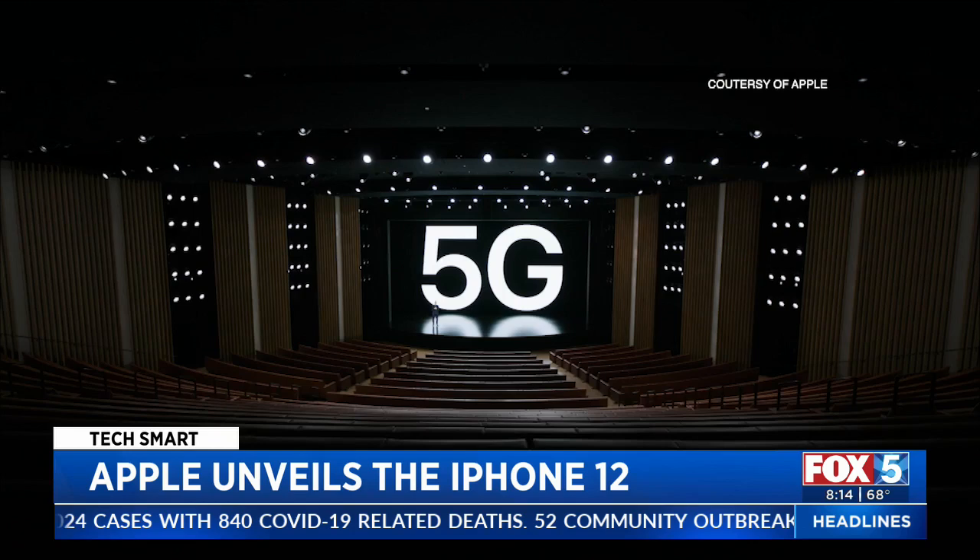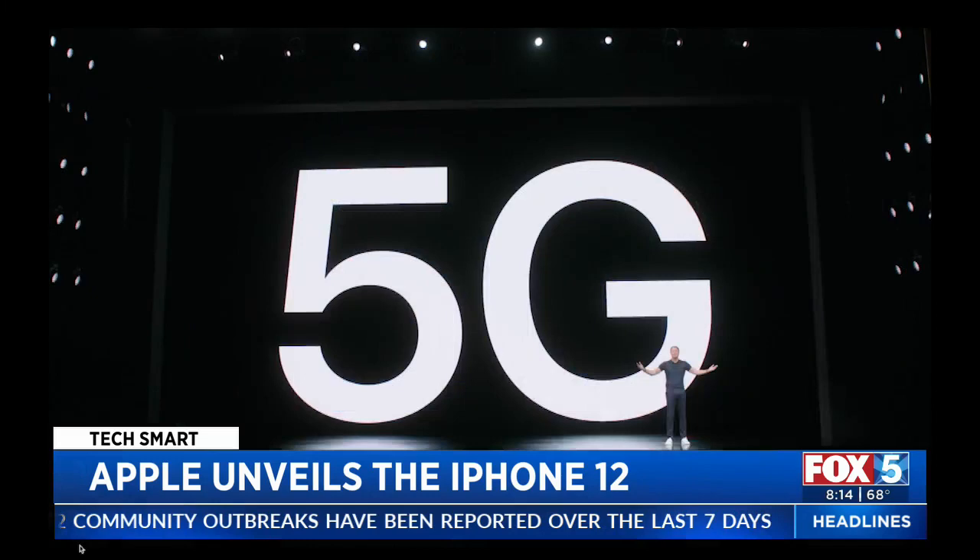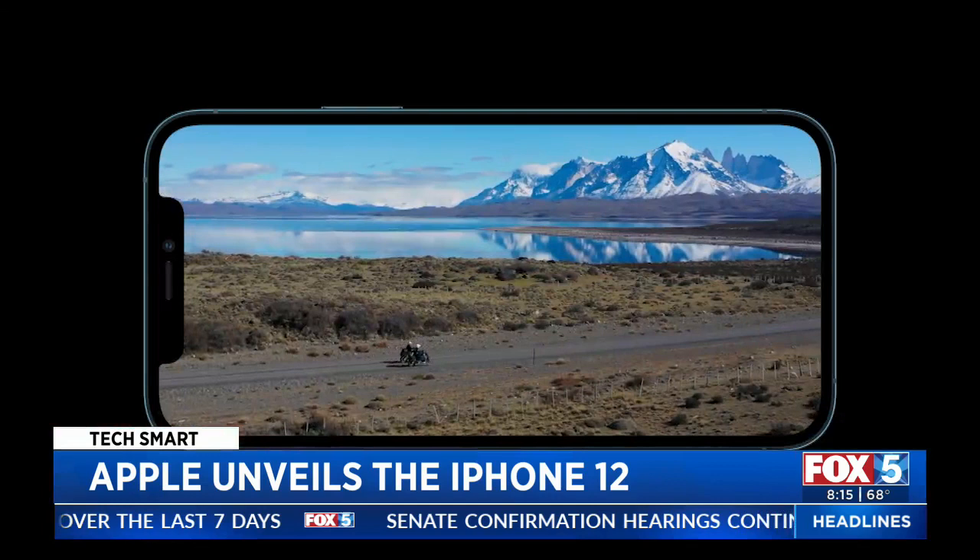It's the moment Apple fans have been anticipating: four new iPhone models, each with a speedy new 5G connection — at least that's the promise. So far those networks haven't lived up to the hype. Verizon is now the latest carrier to turn on nationwide 5G.